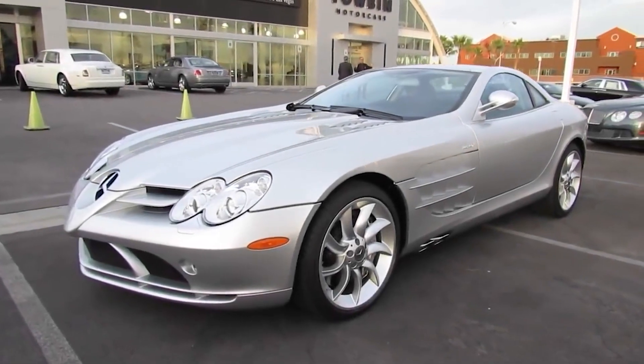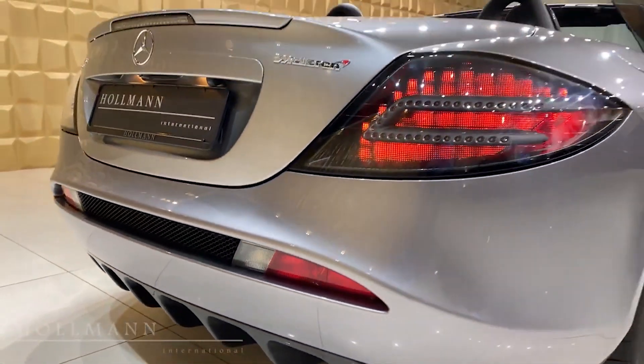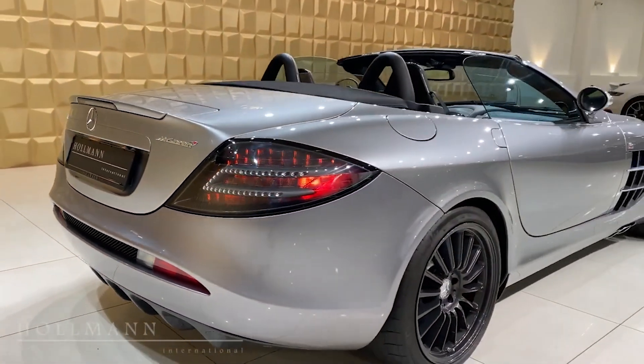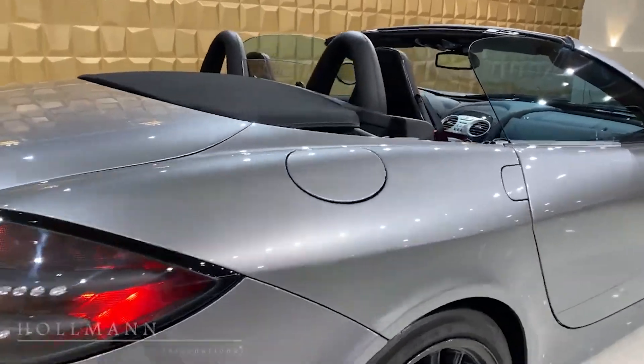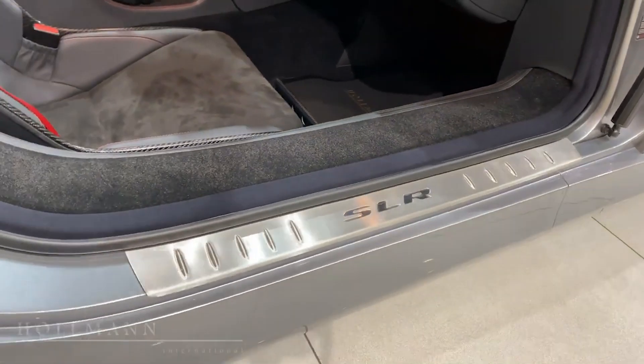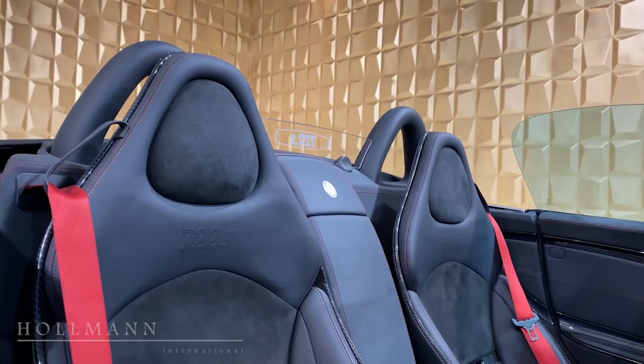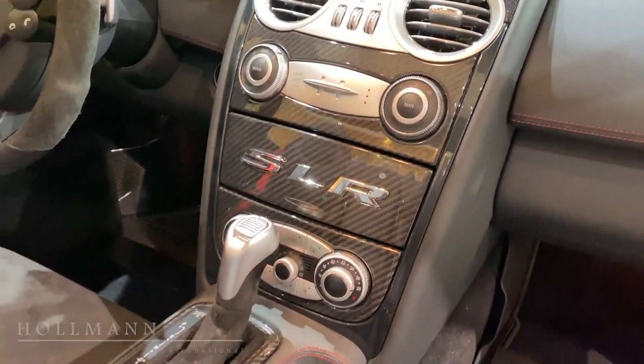It also features larger front brakes and upgraded aero, red 722 badging, tinted head and taillights, and an interior with carbon fiber and Alcantara trim. A supercharged 5.4-liter V8 is under the hood, and in the 722 edition it spits out 641 horsepower and 605 pound-feet of torque. The current price of the car is just above $600,000.